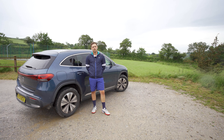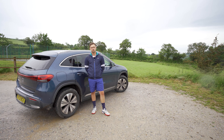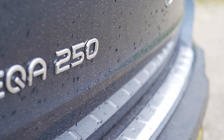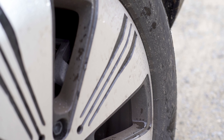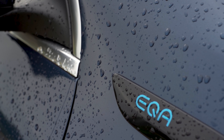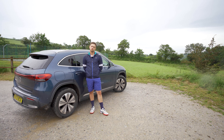I really like the EQA because of the size — it's not too big and not too small, it's a really compact SUV. I really like the comfort as well, because especially living in Devon where some of the roads can be quite bumpy, it stands up to it really well. And lastly, I really like the fact that it's electric, which means it's really good for the environment.